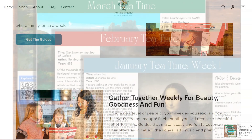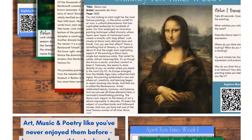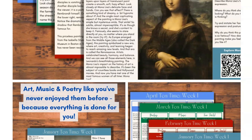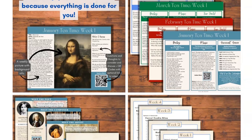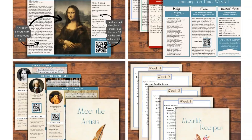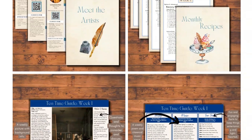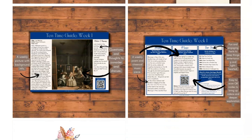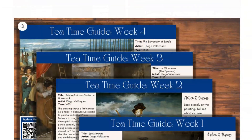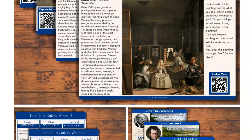When you purchase Tea Time Together, you're purchasing downloadable PDF guides that include everything you need to do art, music, and poetry study with your entire family in only one weekly lesson. Each month's guide has a different theme and focuses on one artist, one poet, and one composer for the entire month, with each weekly lesson focusing on a specific painting, poem, and classical music piece by that month's featured artist.